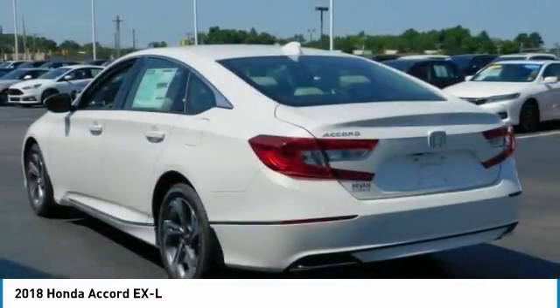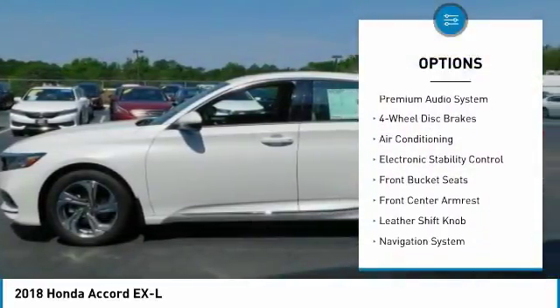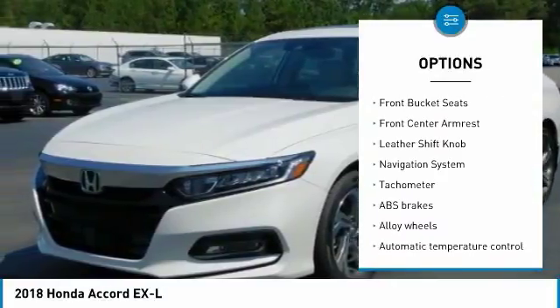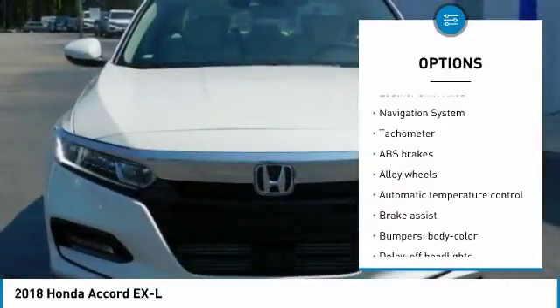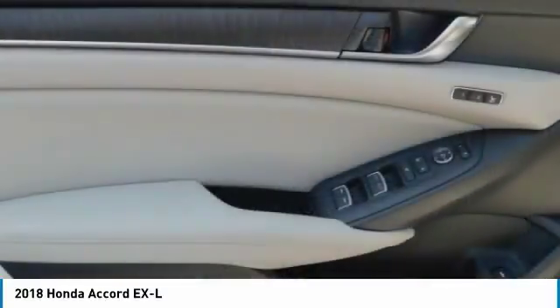Here are some of this vehicle's great options: navigation system, power passenger seat, traction control, air conditioning, dual airbags, leather wrapped steering wheel, power steering, alloy wheels, four wheel disc brakes, and heated front seats.